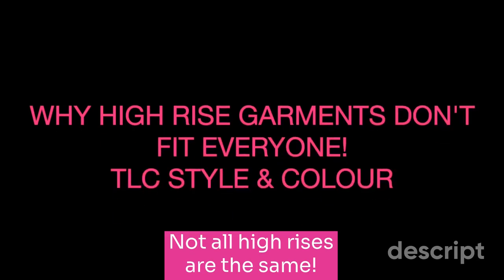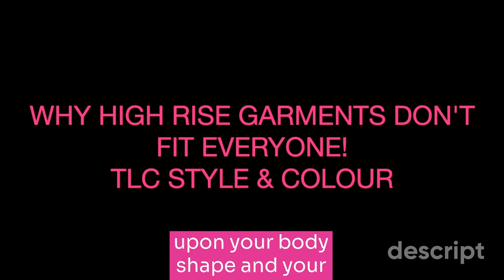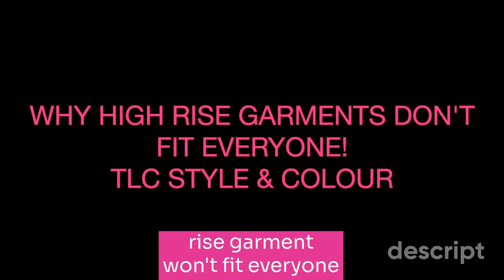Not all high-risers are the same. There can be fit issues depending upon your body shape and your proportions, because a high-rise garment won't fit everyone the same.